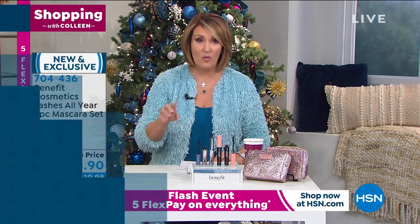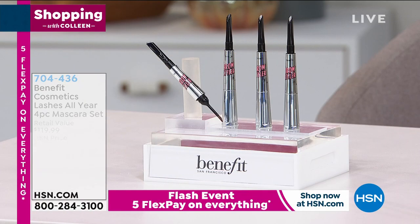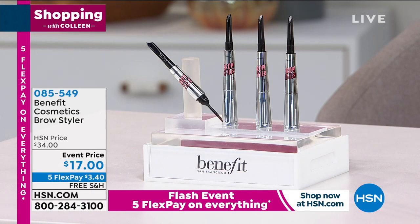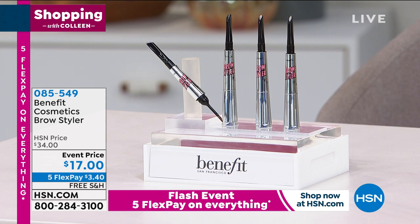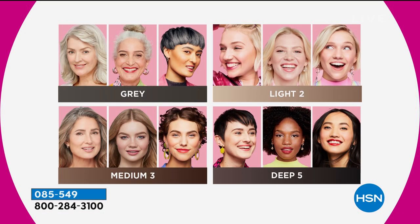We have one more thing before I let Maggie go. I want to show you their brow product — remember I said Desert Island? I'd want mascara and brow, and then we're good to go. This is the Brow Styler. You get one pencil and one powder, and you choose whether you want gray, light, medium, or deep. Wherever you land in these photographs is the color you're going to choose. Tell us a little bit about the Brow Styler, Maggie.